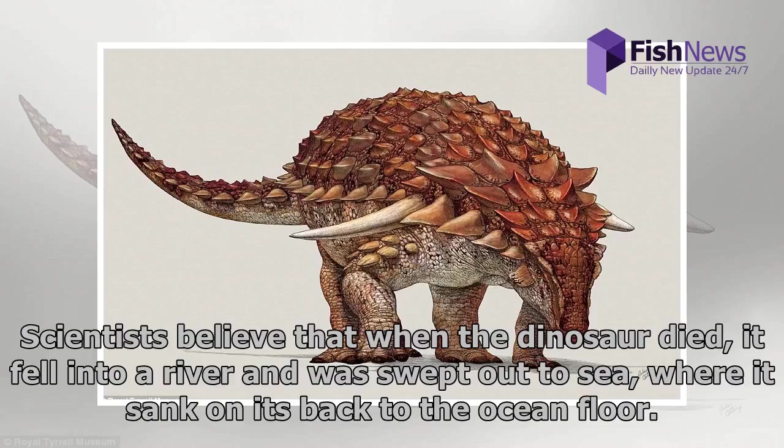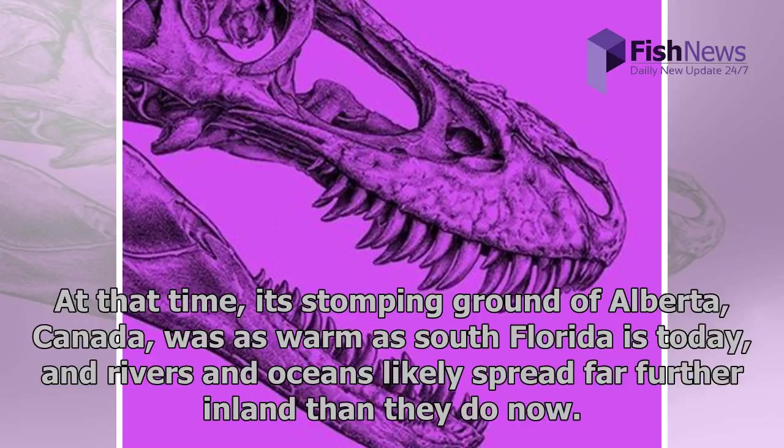Scientists believe that when the dinosaur died, it fell into a river and was swept out to sea, where it sank on its back to the ocean floor. At that time, its stomping ground of Alberta, Canada, was as warm as South Florida is today, and rivers and oceans likely spread far further inland than they do now.